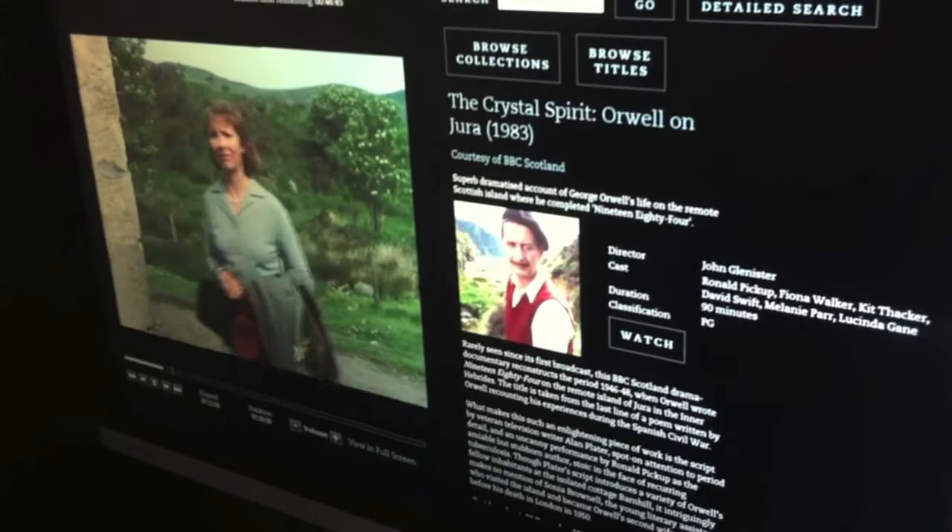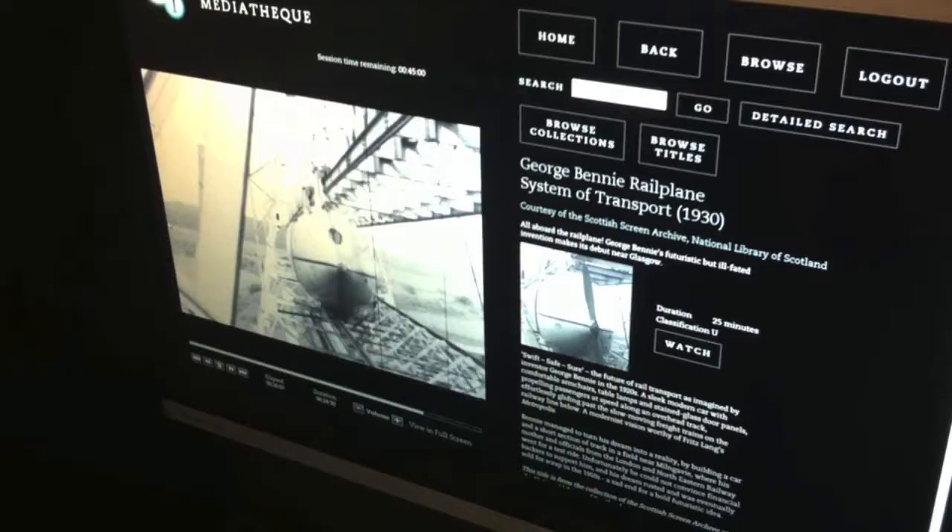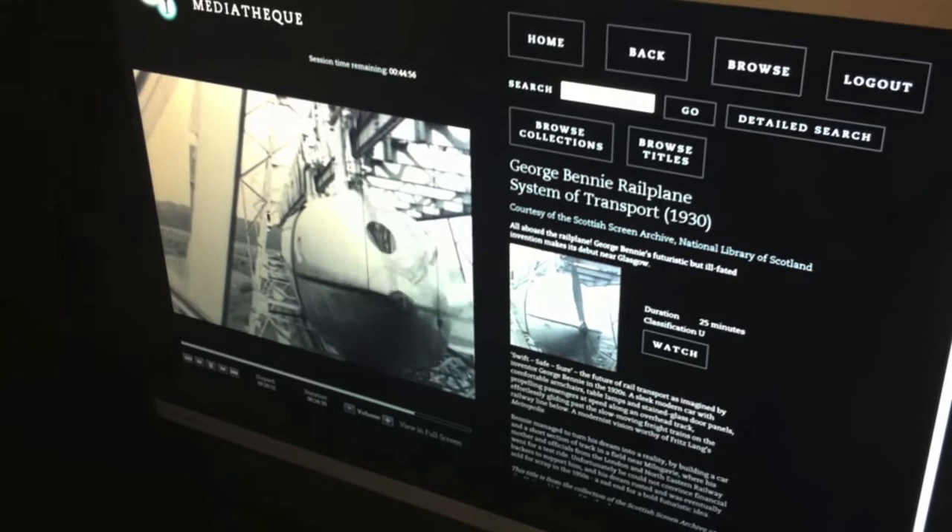We've got a brand new collection called Scottish Reels, all about a century of life and culture in Scotland, which we've worked on with the Scottish Screen Archive in collaboration with them.